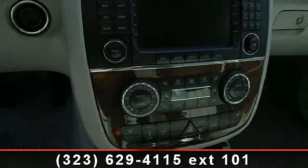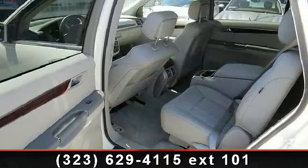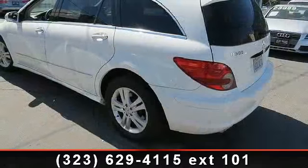Enjoy these notable features: power door locks, CD player, passenger airbag sensor, ABS, rear defrost, daytime running lights, and adjustable steering wheel.